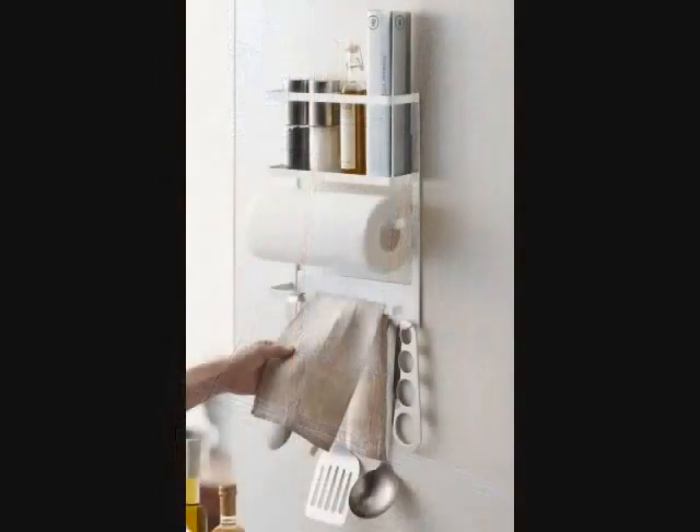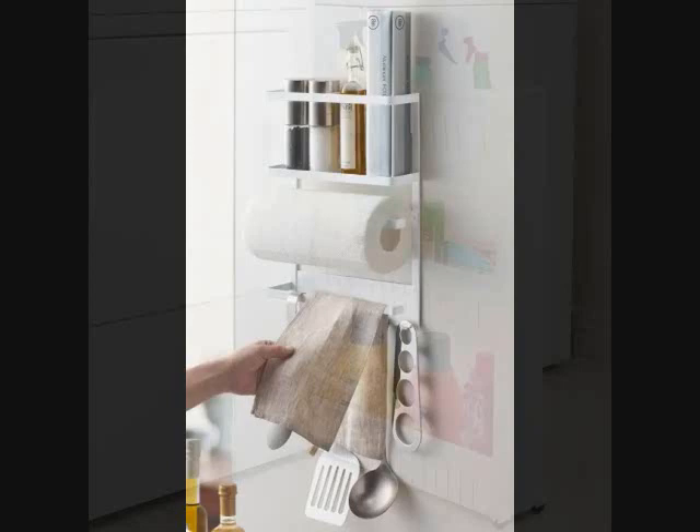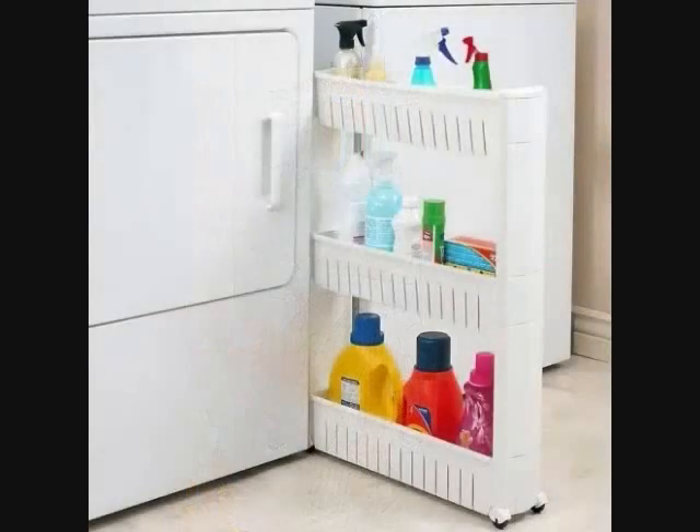10. A magnetic kitchen rack so you can get more counter space to use for meal prep. It can house random miscellaneous items like oil and vinegar, salt and pepper, utensils, and dish towels. 11. A slide-out storage cart that will allow you to benefit from those tiny spaces in your bathroom, kitchen, or laundry room. What else are you gonna put between your fridge and the wall? You might as well use that vertical space to its maximum capacity.